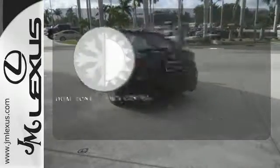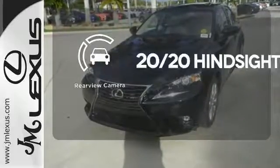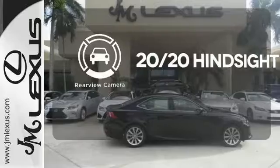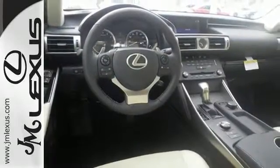No one will complain about the temperature with a dual-zone climate control. See objects previously out of sight with a rear-view camera. A deliberate move in the sporty direction. Come in for a test drive.